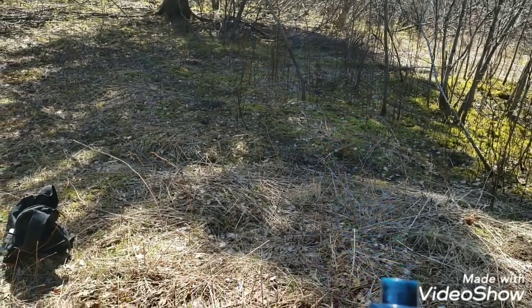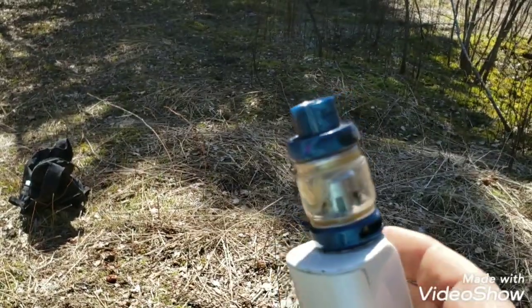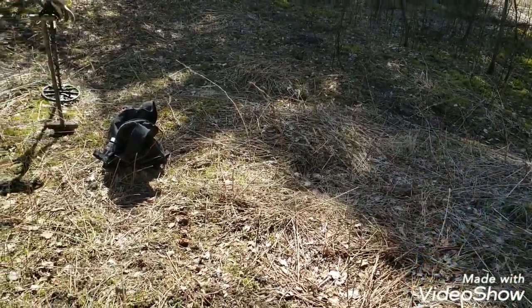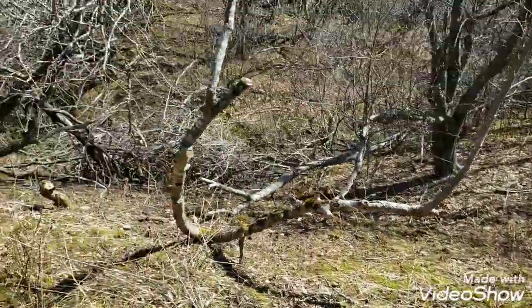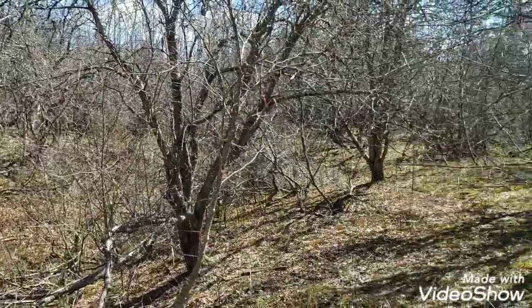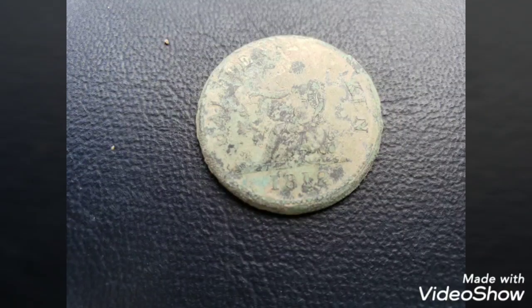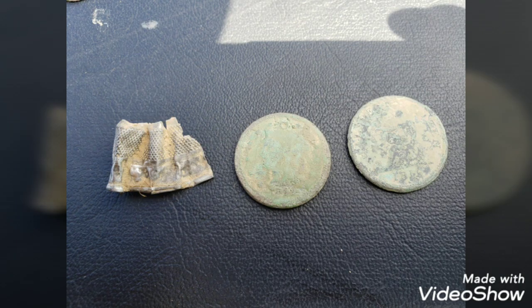My e-cig decided it was going to fire in my bag even though it was turned off, and melted - yeah, it's screwed. So I'm vapeless. I guess I'm going to have to chew a lot of gum. Anyway, I'm going to make my tracks out of here. We'll see you on the next one, thanks for watching.